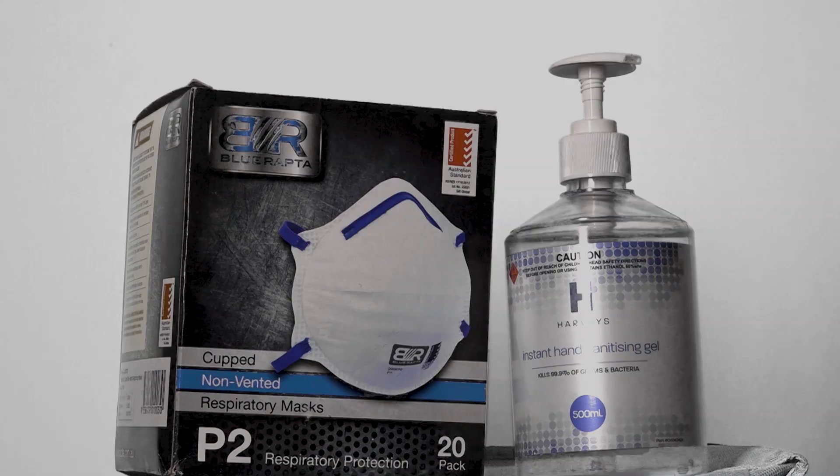This year it's a COVID environment, so do we have those hand sanitizers, the face masks, and all those extra items in our kit as well.